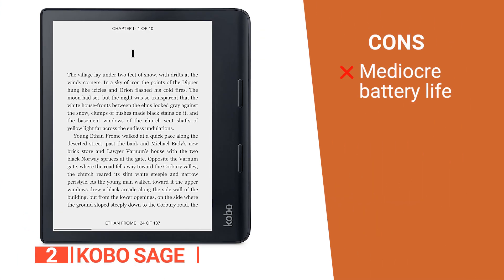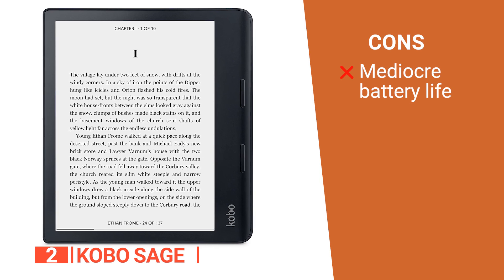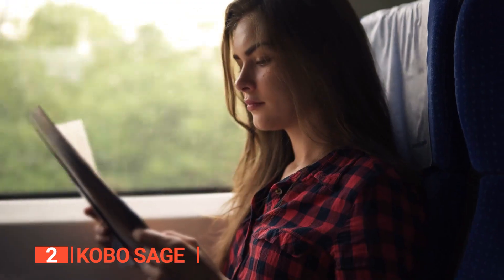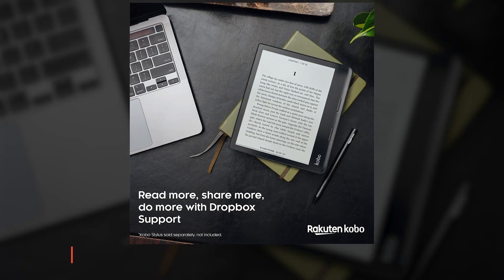However, with all of its features turned on, the battery life is relatively short compared to other models. With its amazing display and countless advanced features, the Kobo Sage can bring your reading experience to life. It's ideal for those who want to bring more books to read while traveling but need suitcase space for other necessities.